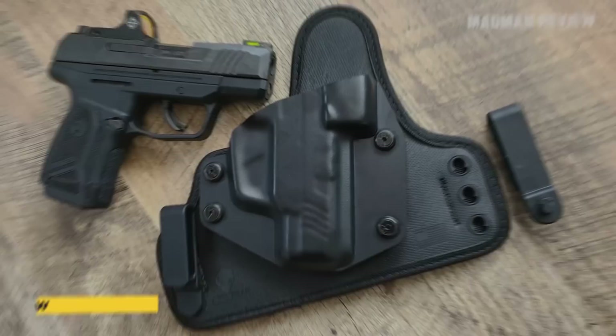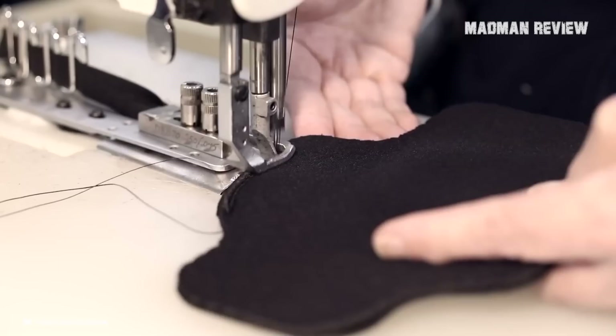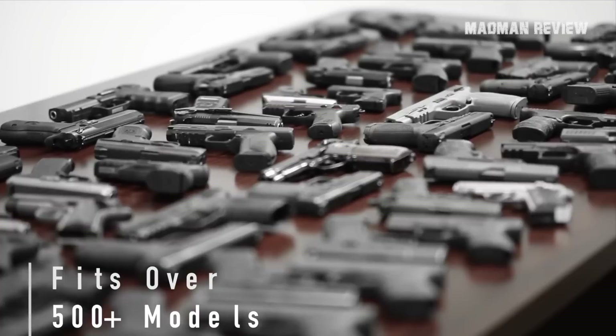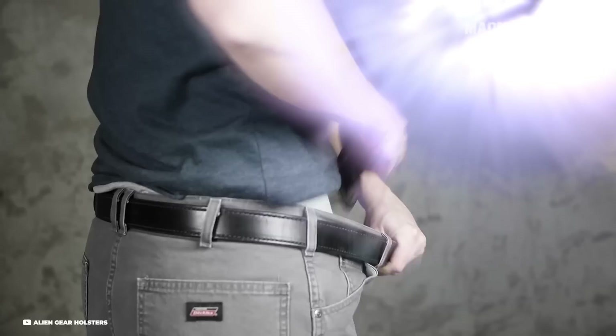The Alien Gear Cloak Tuck 3.5 IWB Holster, priced at an affordable $64.88, firmly secures its place as one of the leading holsters for 1911 concealed carry. Designed for over 500 gun models, it offers a customized fit, ensuring secure retention and a consistent draw. Its cool-vent neoprene base provides unparalleled comfort with advanced moisture-wicking capabilities and airflow perforations. The elimination of abrasive hardware and addition of edge binding guarantees longevity and user comfort.